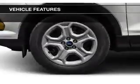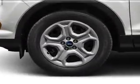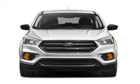Additional features include aluminum rims, dual temperature controls, automatic climate control, a tilt and telescopic steering wheel, and a spoiler.